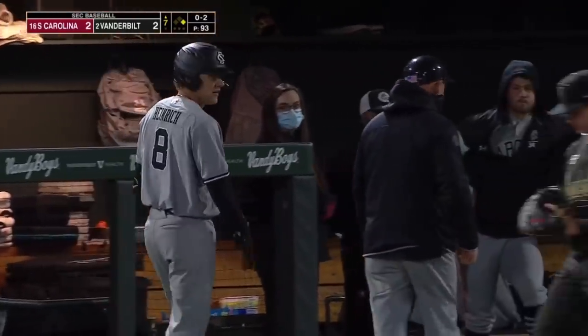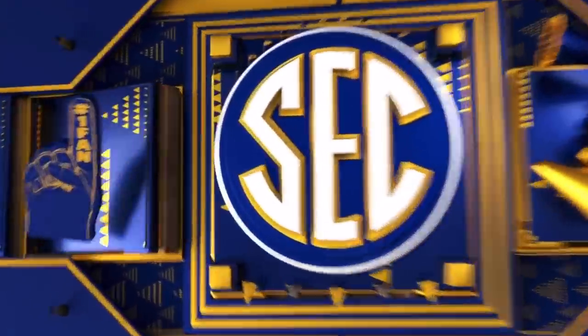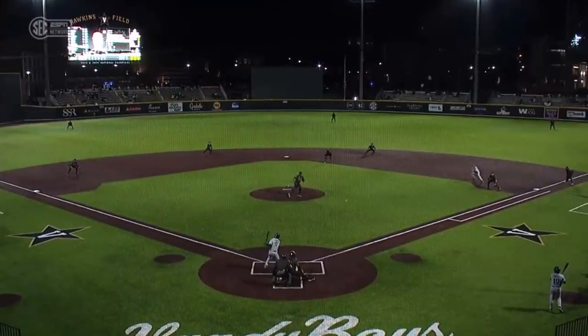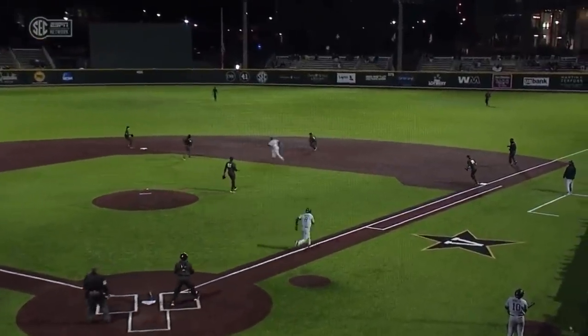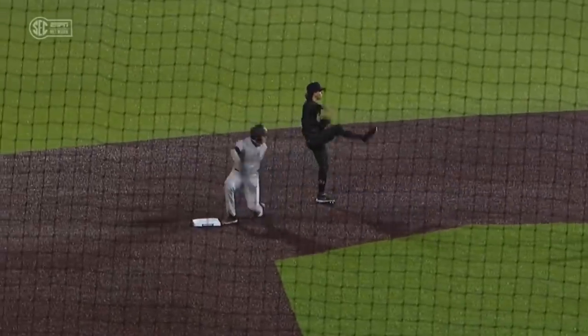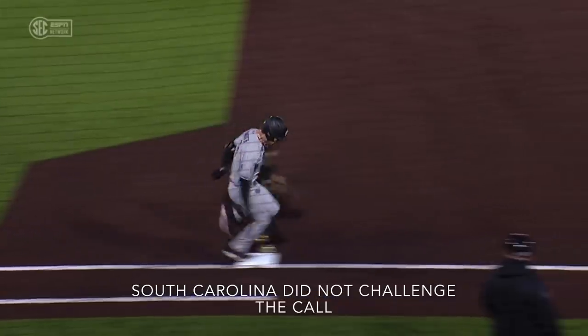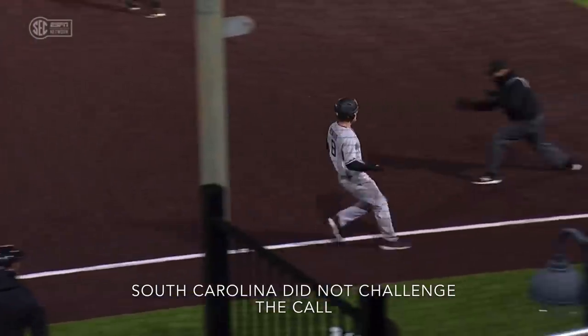First base umpire Daniel Cricks took a little bit of time to make that call, but a heck of a play by Colwick going to his left and a quick turn. Nice pick over there by Nolan. Yeah, that looks like that foot hit the bag before the ball.